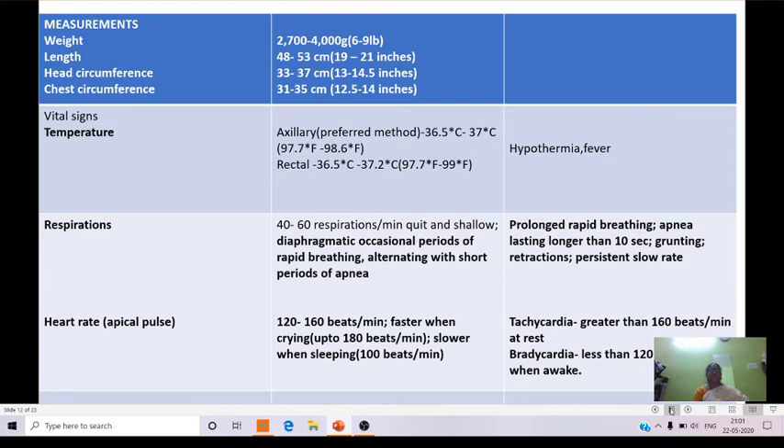Coming to vital signs: normal temperature of the newborn — the preferred method is axillary temperature, which is 36.5°C to 37°C, or 97.7°F to 98.6°F. Rectal temperature is 36.5°C to 37.2°C. In abnormal babies, hypothermia or fever can be observed.